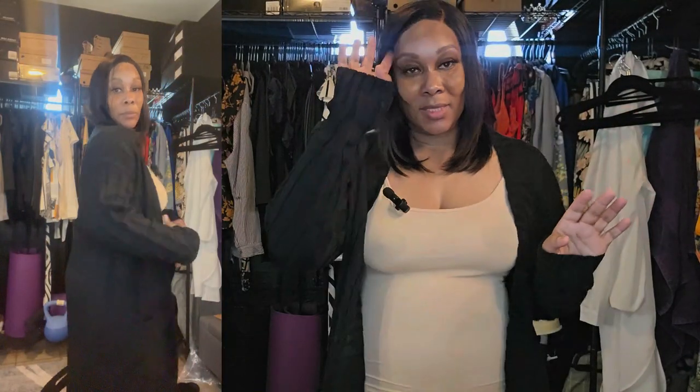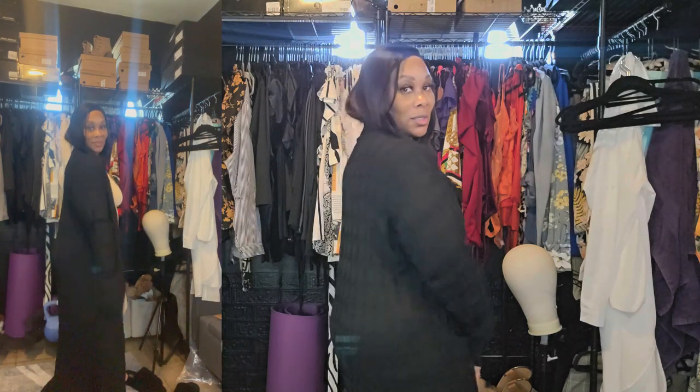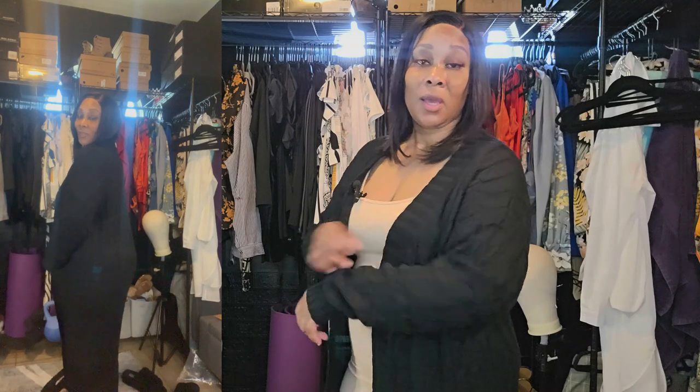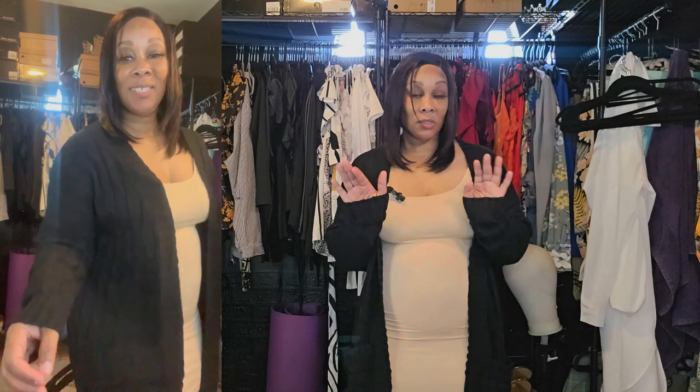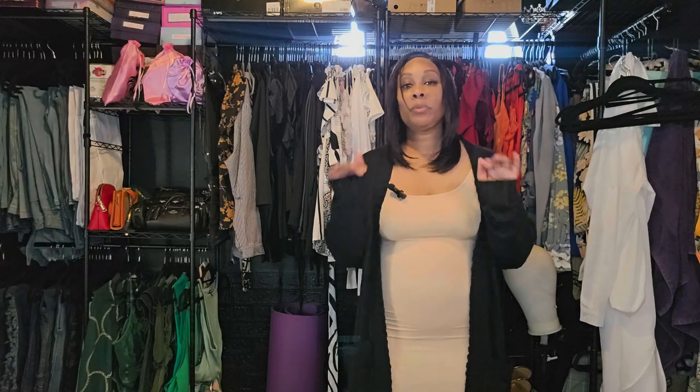Last but not least, every girl needs a black cardigan. Black goes with absolutely everything. These cardigans are really thick and really well constructed. I love that it's very long but doesn't hit the ground — it stops just a little below my ankles. It is perfect.